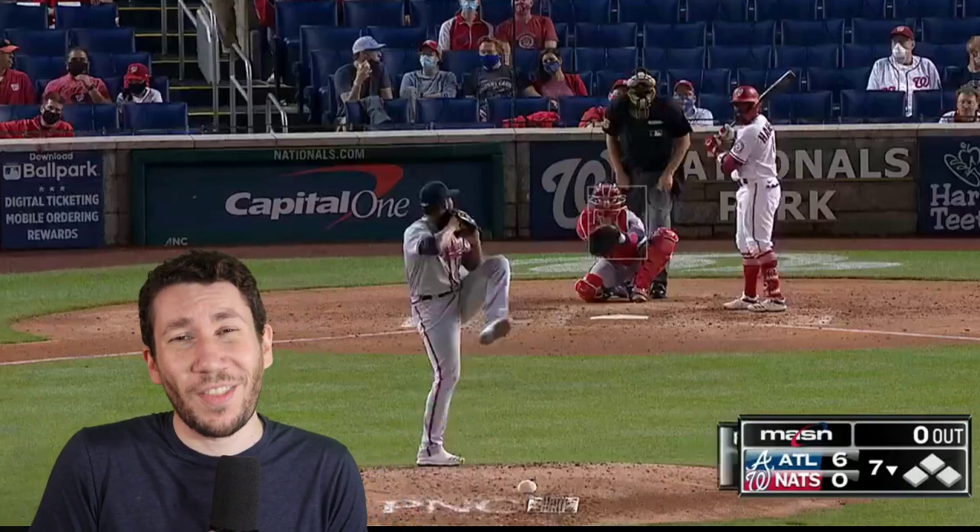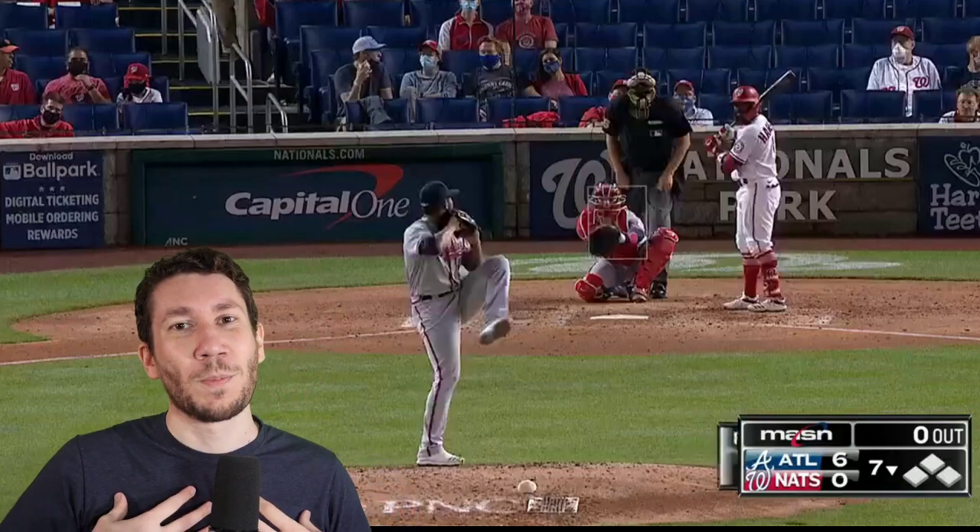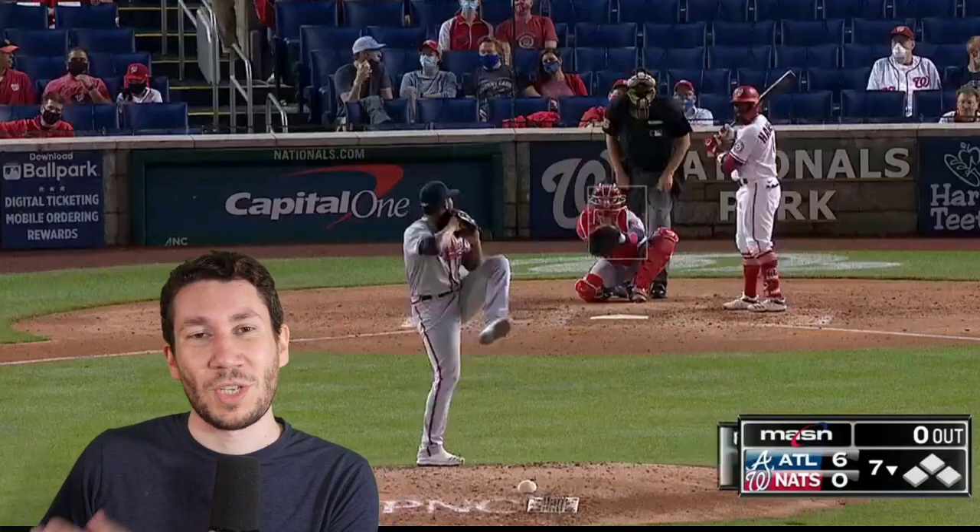Nick Pollack here from PitcherList.com for another pitcher video breakdown. I was a former college pitcher and pitching coach, and I'm here to talk about this amazing start from Framber/Hwaska Rinoa, and we'll also talk about Shane McClanahan a little bit later today.